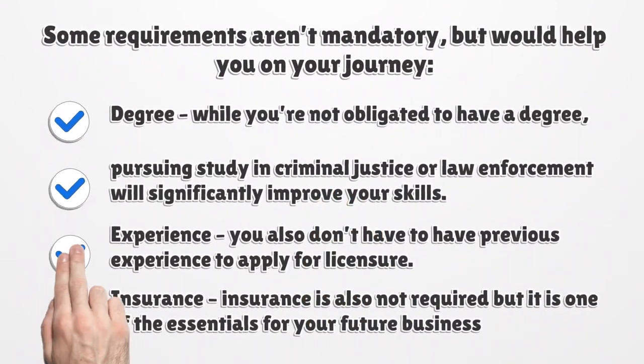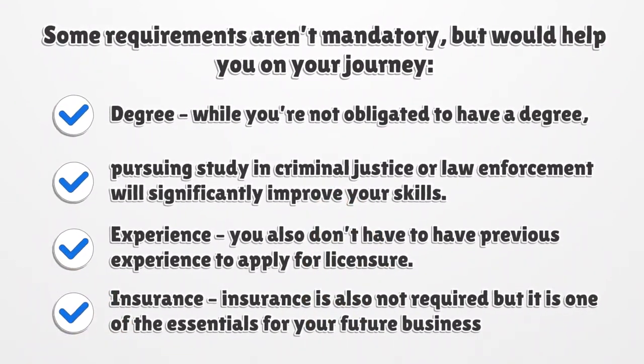Some requirements aren't mandatory, but would help you on your journey. Degree: while you're not obligated to have a degree, pursuing study in criminal justice or law enforcement will significantly improve your skills. Experience: you also don't have to have previous experience to apply for licensure. Insurance: insurance is also not required, but it is one of the essentials for your future business.